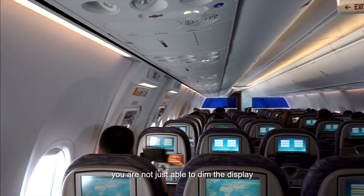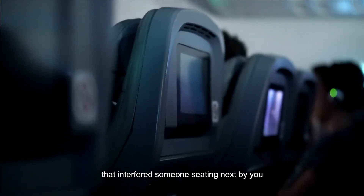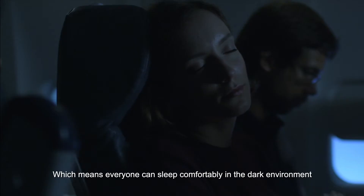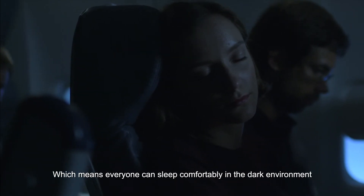You are not just able to dim the display but also narrow the viewing angle to avoid light leakage that interferes with someone sitting next to you, which means everyone can sleep comfortably in a dark environment.